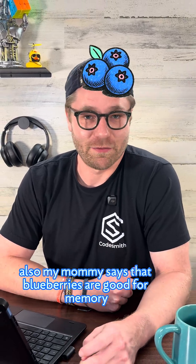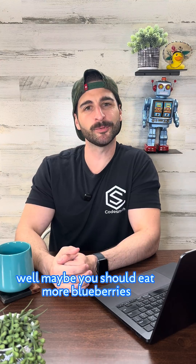My mommy says that blueberries are good for memory and overall mental health. Well, maybe you should eat more blueberries. Let's go.